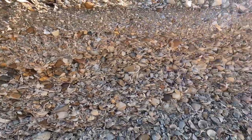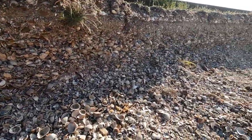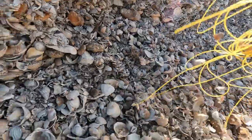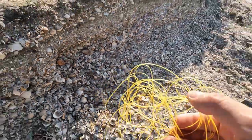Look at that - buried in the shells there's a bit of fishing line. We'll take that back and get rid of it. Shouldn't be leaving that here.